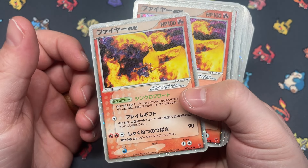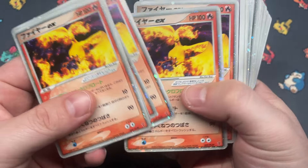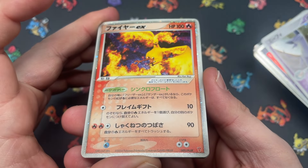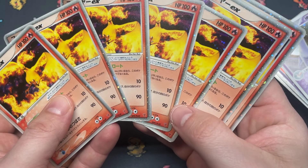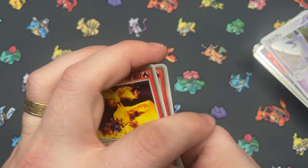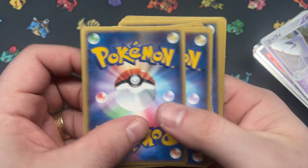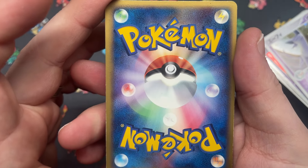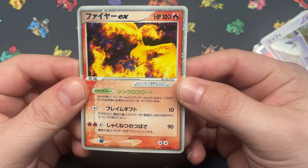We've got Moltres EX Play promo here — seven copies. Haven't seen this one for a while, to be honest. I don't like how you see whitening on a lot of these but it's all good. The back of this one doesn't look too bad other than the whitening. I really like these cards.